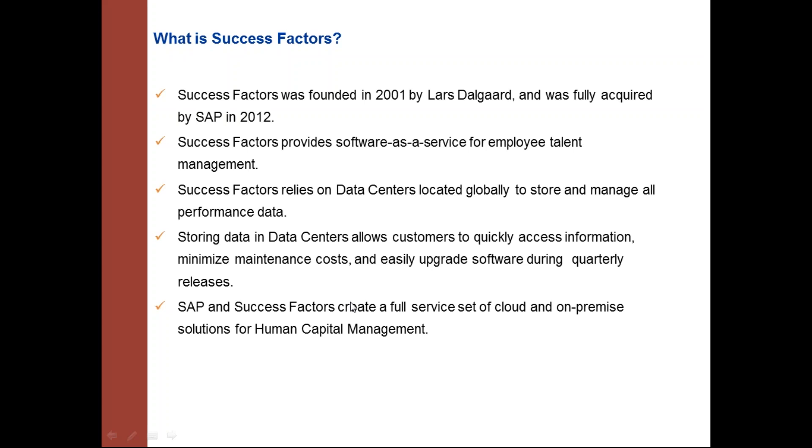SuccessFactors stores data in data centers and follows a multi-tenant architecture where all customers' data are hosted in the same data centers. There are around 10 or more data centers around the globe — whichever data center is nearest to the customer is assigned to them. Data is differentiated based on a unique company ID given to each customer when they purchase SuccessFactors.